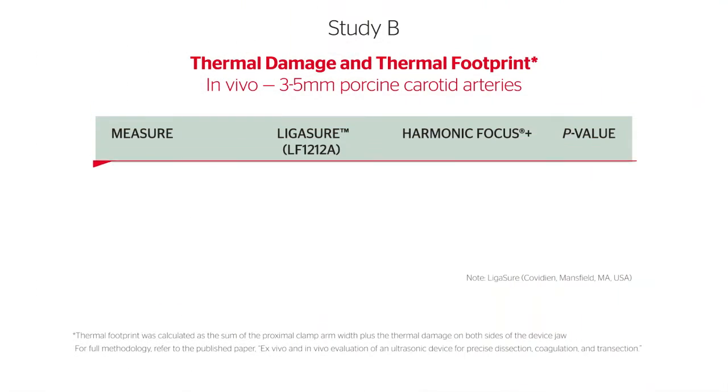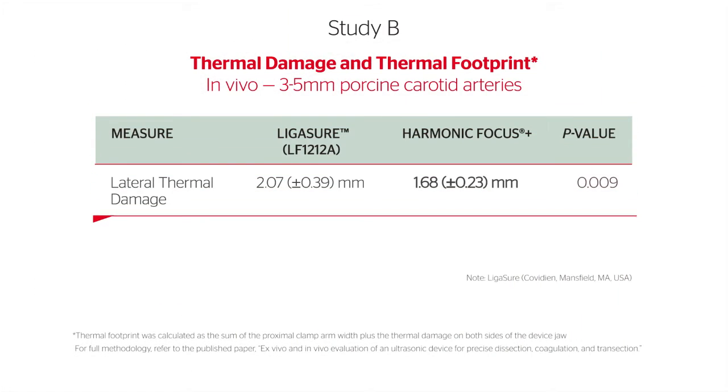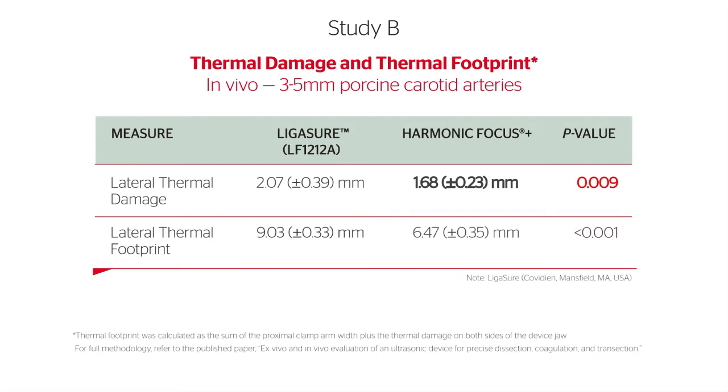Harmonic Focus Plus caused less thermal damage and had a significantly smaller thermal footprint than the bipolar device.